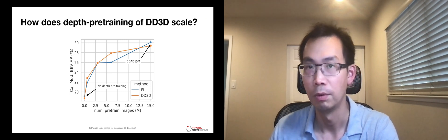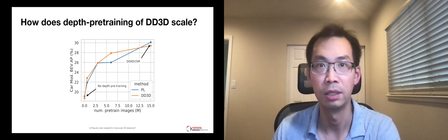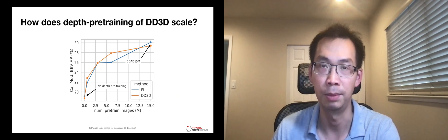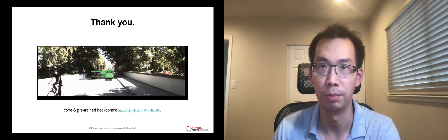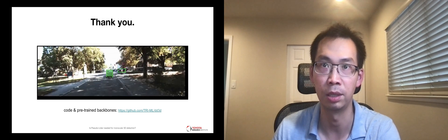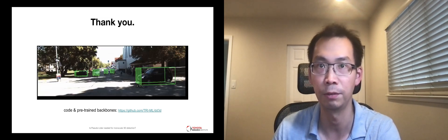Lastly, with varying sizes of pre-training data, DD3D continues to improve up to 15 million images, which implies that collecting more images with depth might further improve performance. Our code and the backbone pre-trained on our depth data are released — please feel free to check it out.